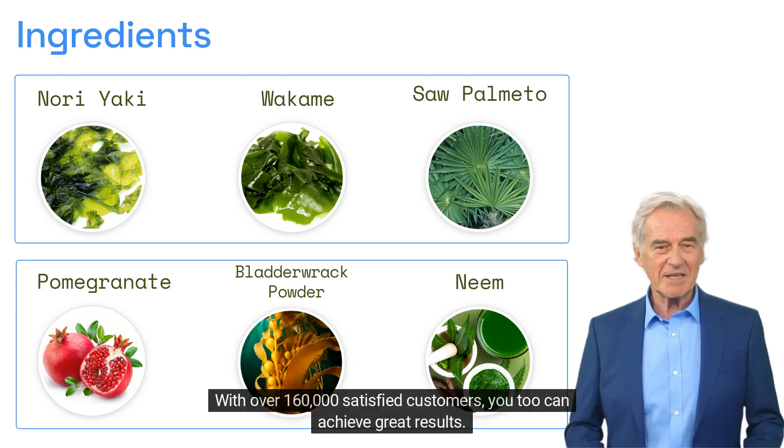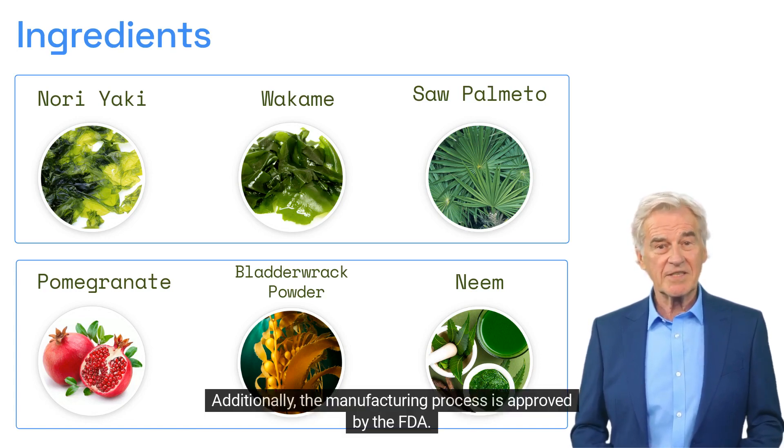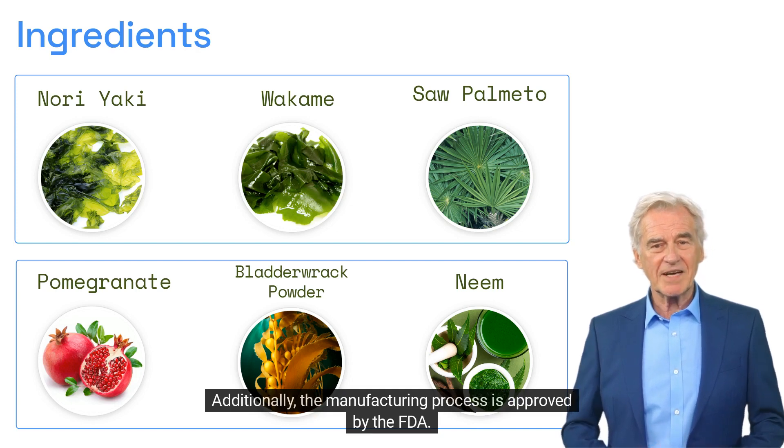The official website contains numerous customer testimonials. With over 160,000 satisfied customers, you too can achieve great results. Additionally, the manufacturing process is approved by the FDA.